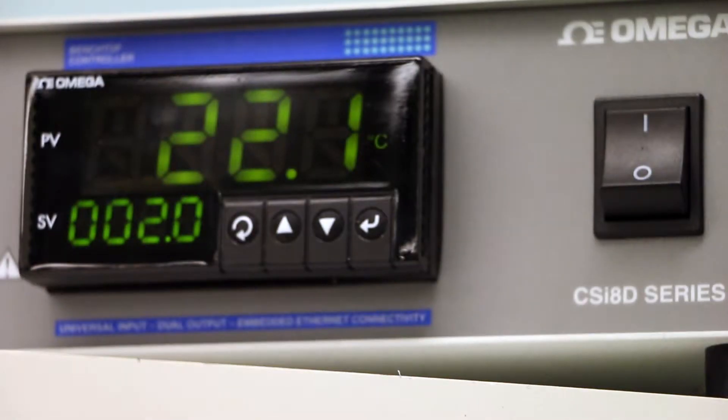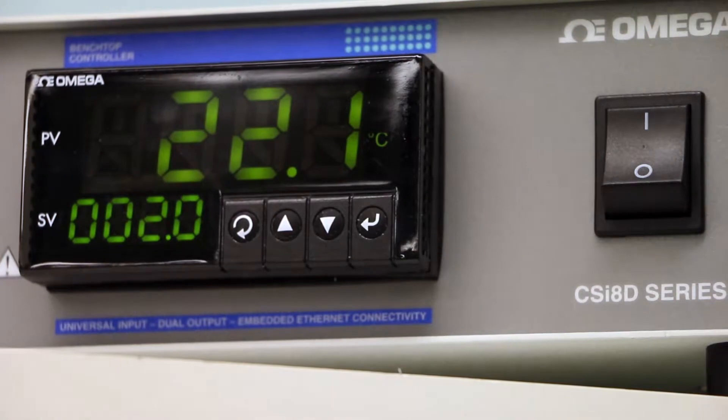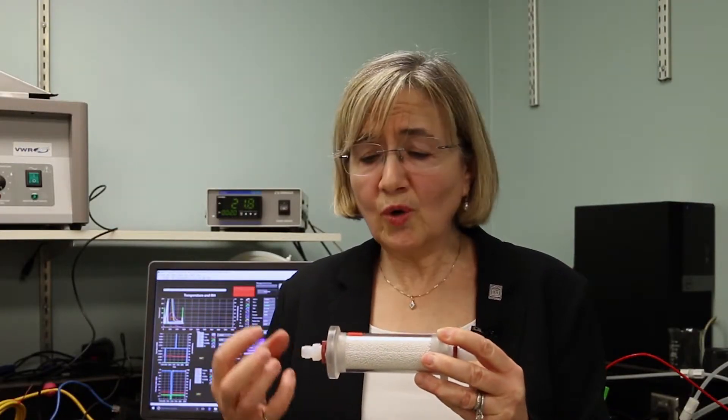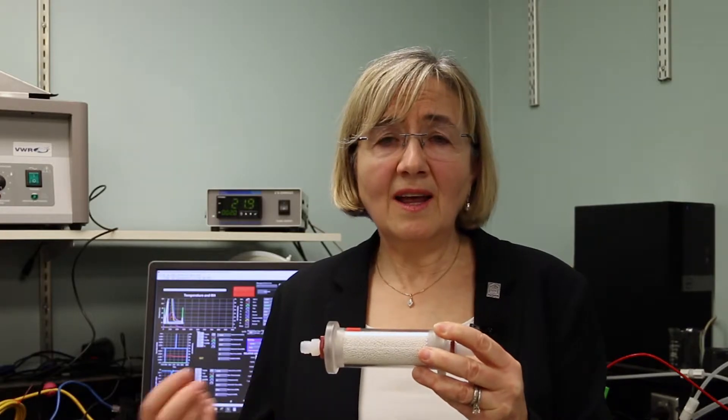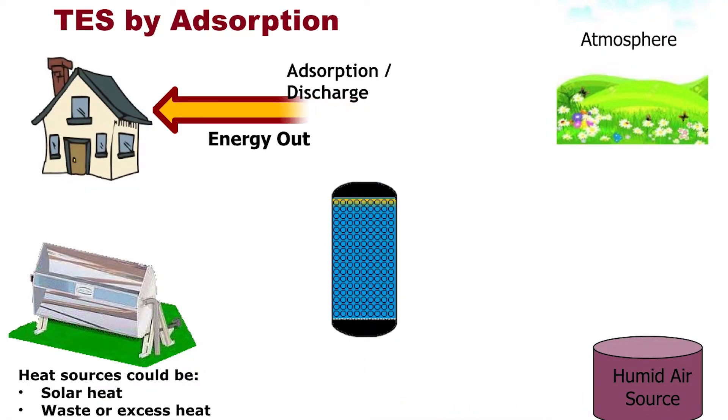So when you start at room temperature on one end of the column, on the other end the air leaving is going to be heated up to higher temperatures such as 50 or 70 degrees centigrade. You can take that air and pass it through your space heating — and there goes your space heating accomplished.